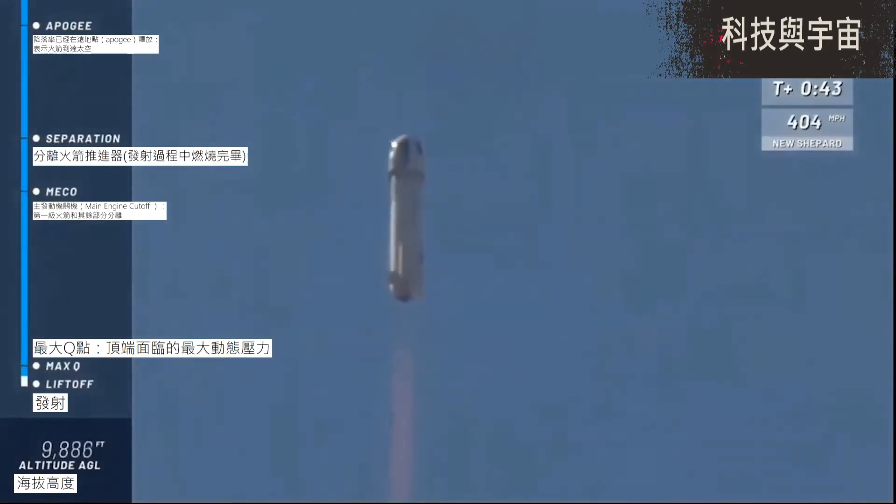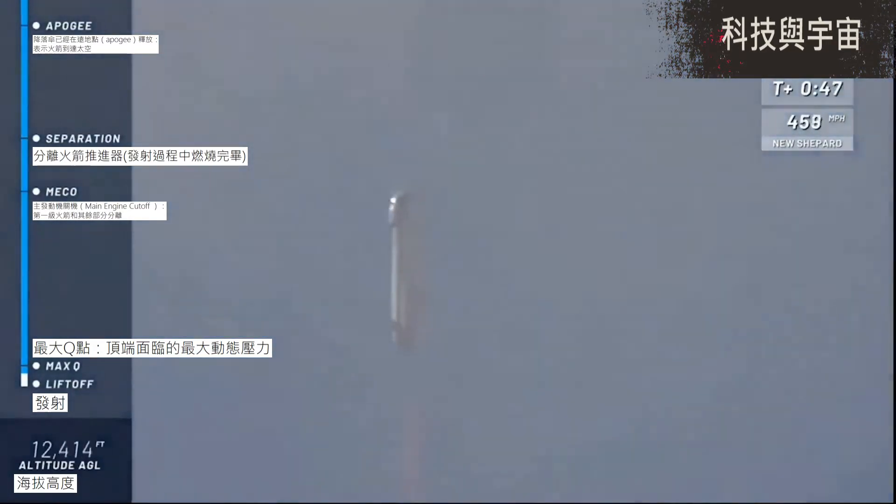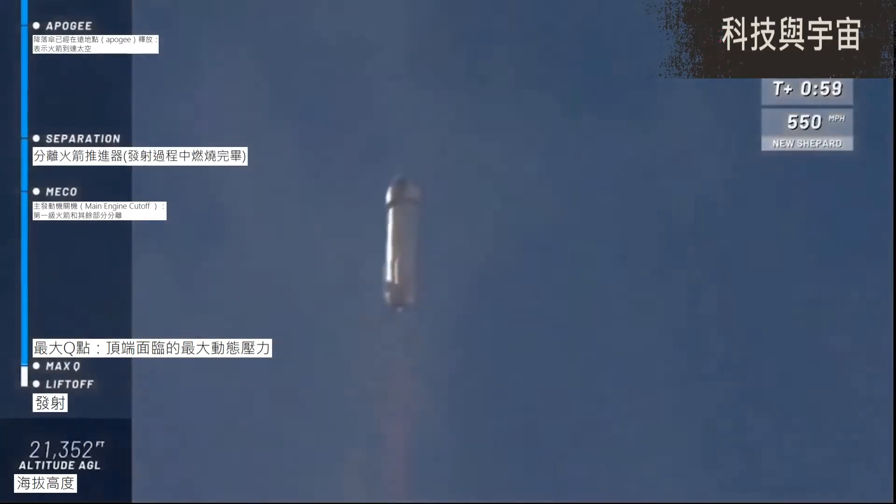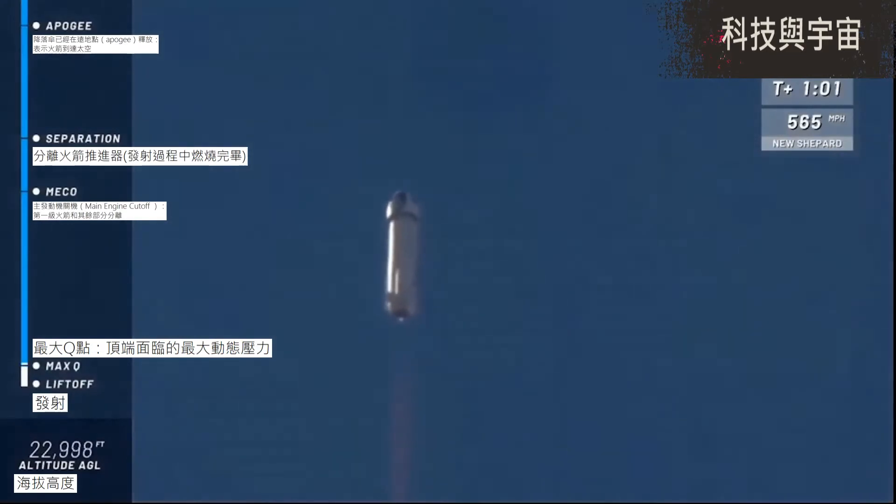Oh man, that roar gets me every single time as she exits the valley on the way up to space. Again, we are aiming for an altitude of about 350,000 feet or 105 kilometers this morning. You can follow along as she gains speed in the top right corner of your screen, and as she reaches her altitude, you can follow along on the bottom left corner of your screen.